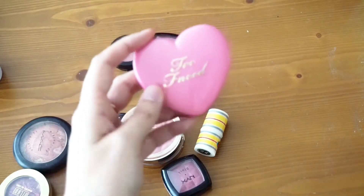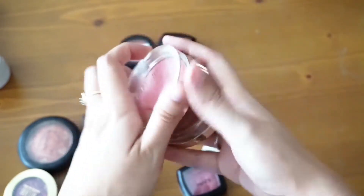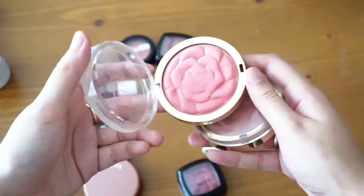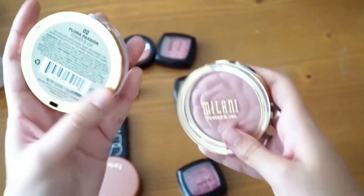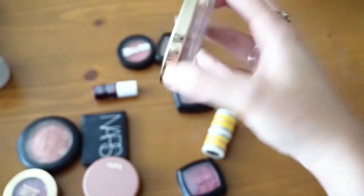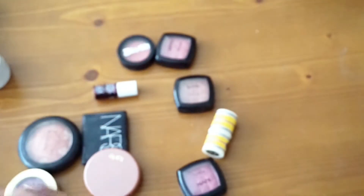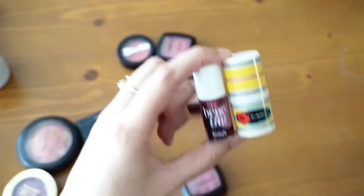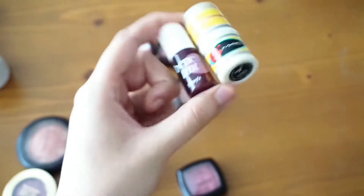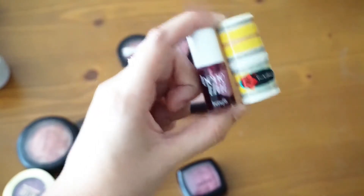I have two Milani Rose blushes — the ones with the rose pattern. I'm going to keep one but get rid of Romantic Rose, the mauve color, because I have another one I want to keep. I'm also going to go ahead and declutter my MAC Cheek Stain in Barbara and my Benetint.